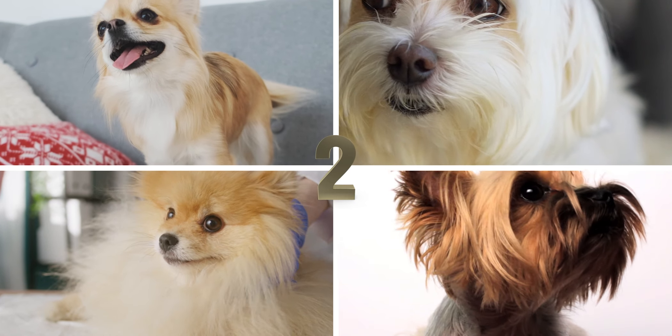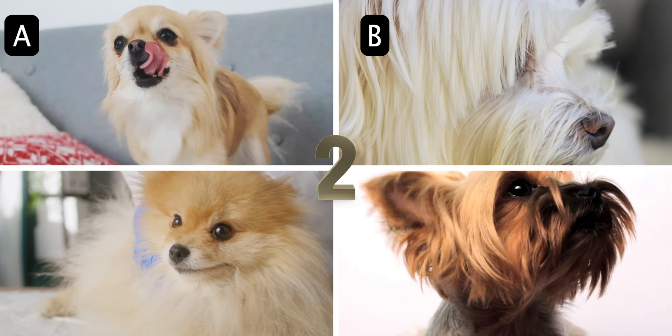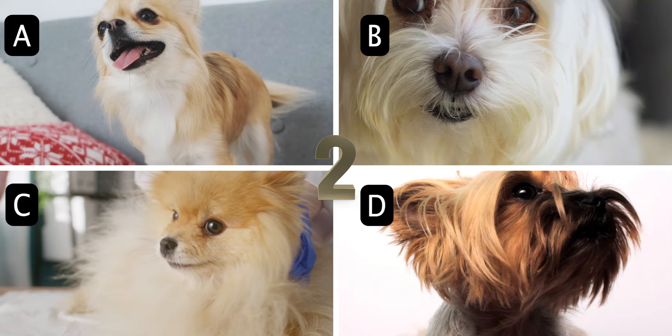Number 2. Of the choices below, which is the smallest breed of dog? A. Chihuahua, B. Maltese, C. Pomeranian, or D. Yorkshire Terrier.